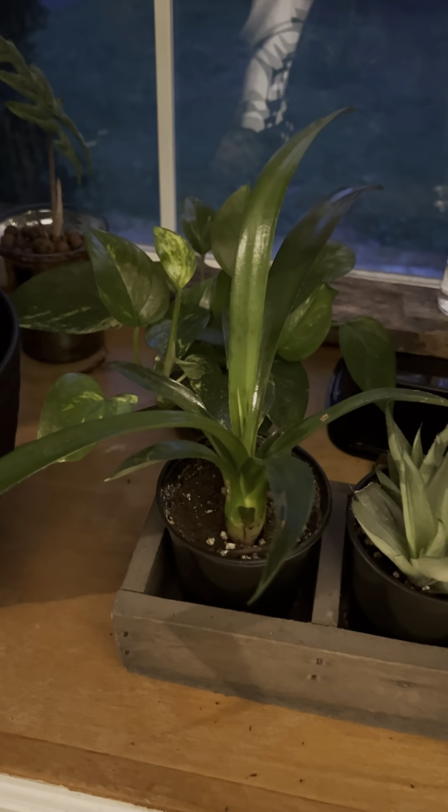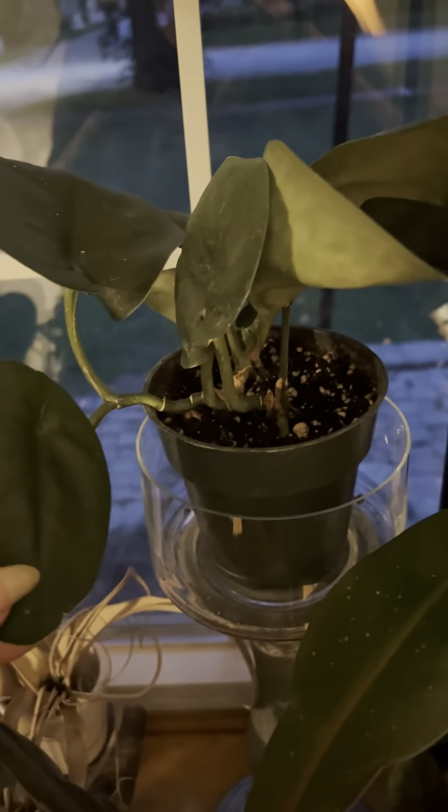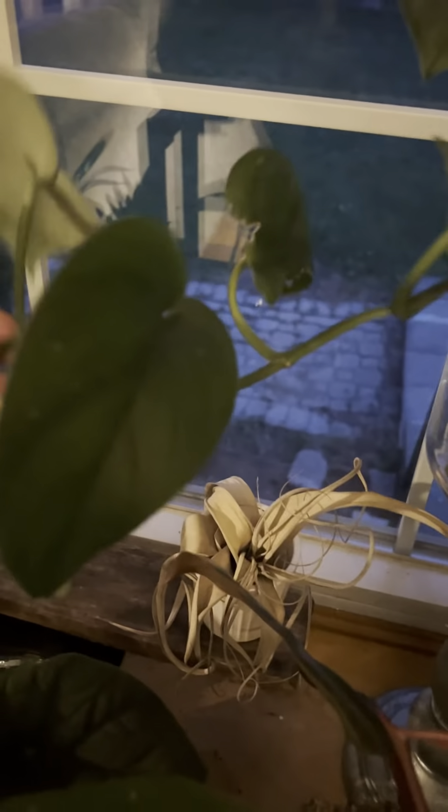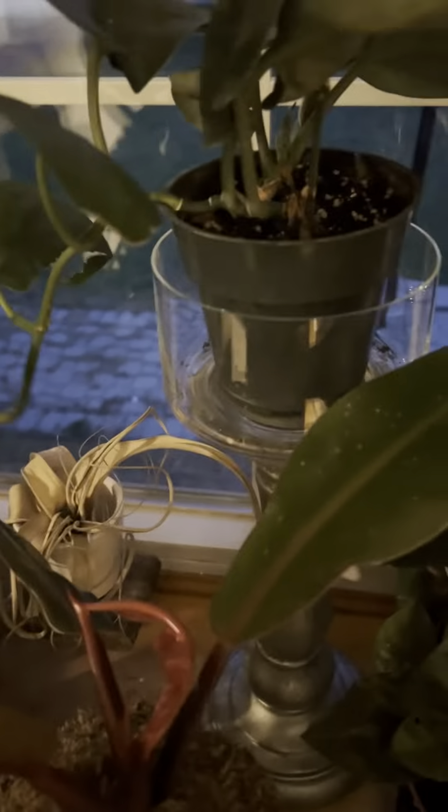Then I got my Prince of Orange, which I absolutely love. I'm not crazy about this pot, so I'm likely gonna pot her up shortly. This guy — I can't remember the name — Jade Satin? Satin Jade? Anyway, he's adorable and he's growing a lot. You can see the new growth; I was a little concerned about him too, but he's coming to life.